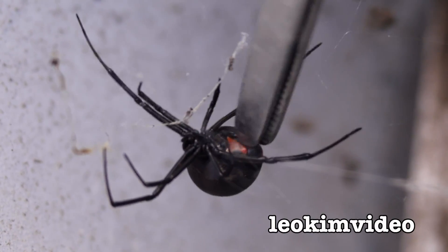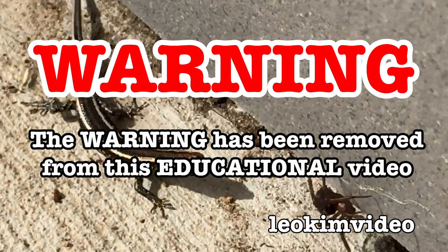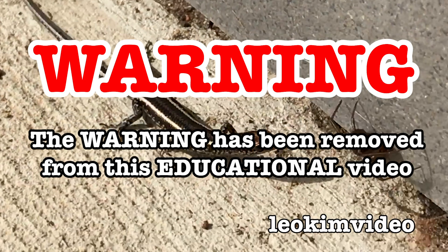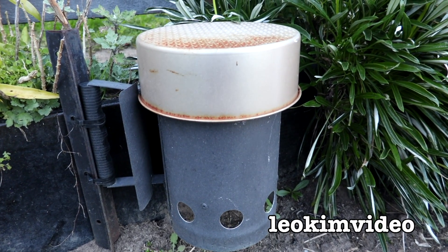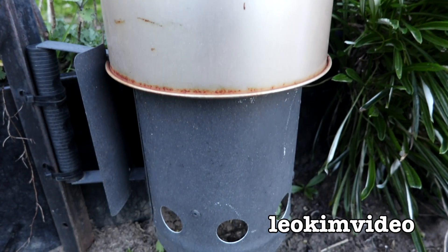I'm giving her a nice little winter scratch - she loves it. It's a nice cold winter morning and it might be nice to come in and take a look at what Barbie the redback spider has been up to.